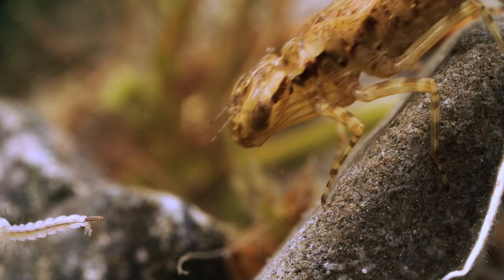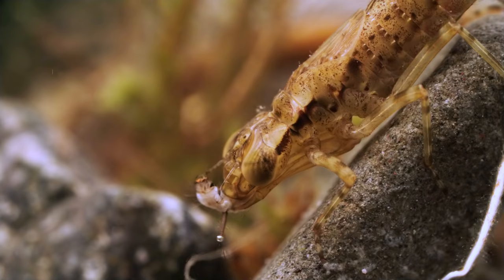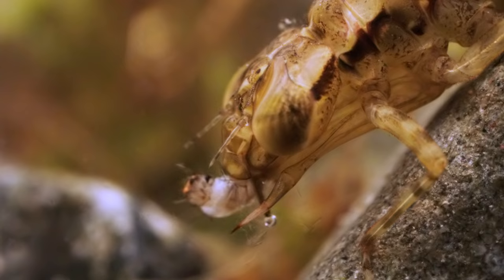These baby skaters don't stand a chance. And that's good for us — let's hope it stays this way for a few million more years.